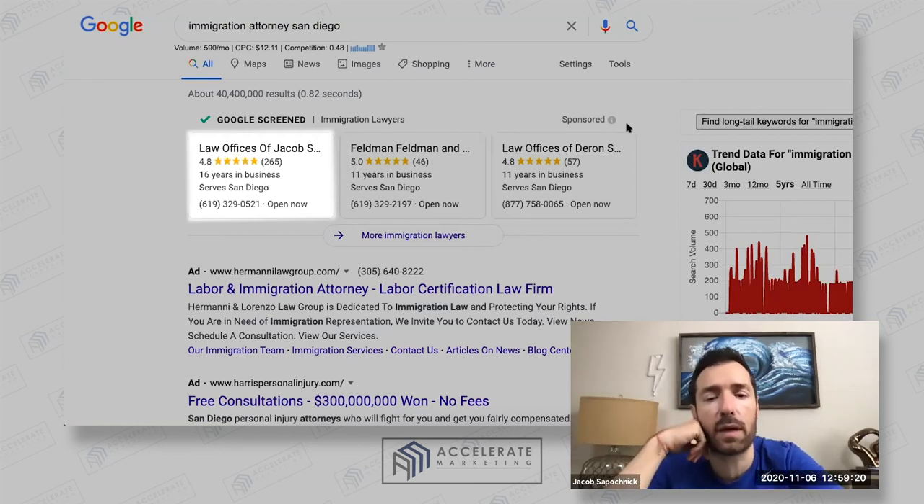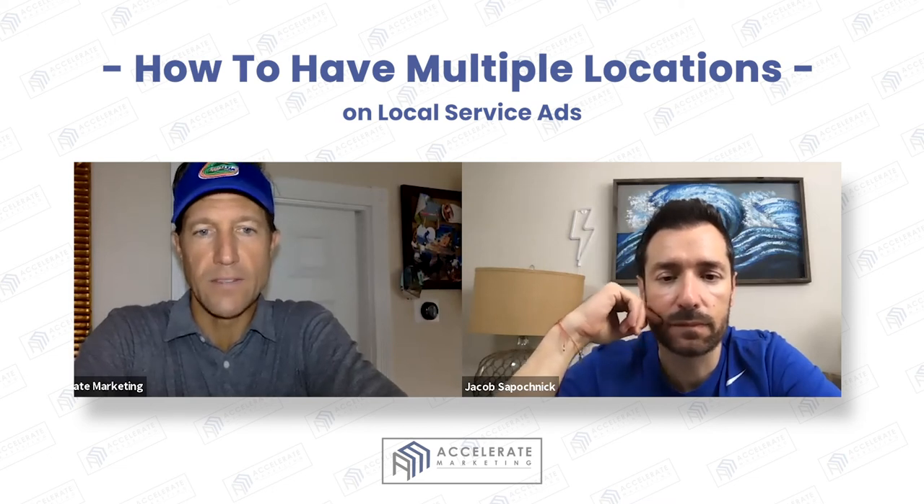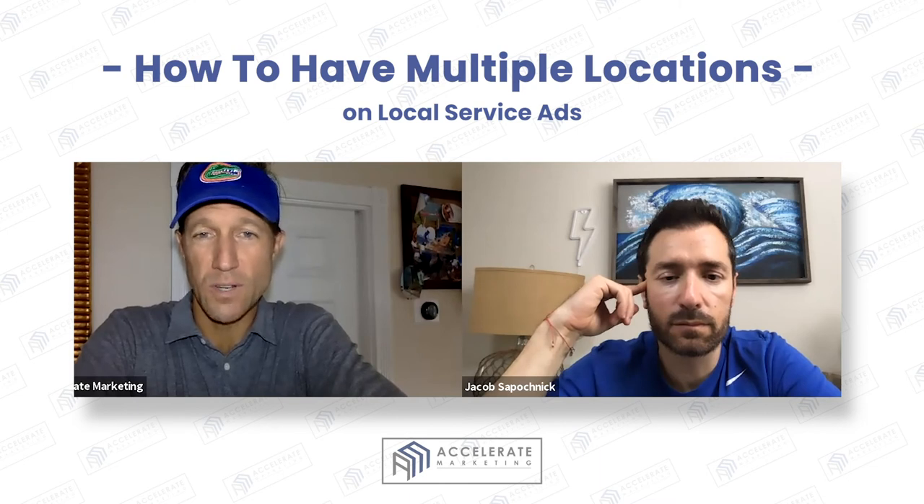Does that make sense? Yeah, it makes sense. It really comes down to the radius, the reviews, and the response time as to whether or not you're actually going to get leads from Google Local Service Ads.